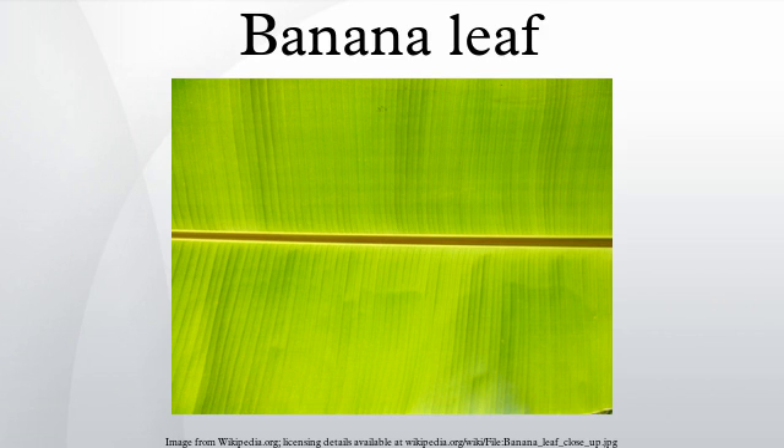Banana leaves have a wide range of applications because they are large, flexible, waterproof and decorative. They are used for cooking, wrapping and food serving in a wide range of cuisines of tropical and subtropical areas.